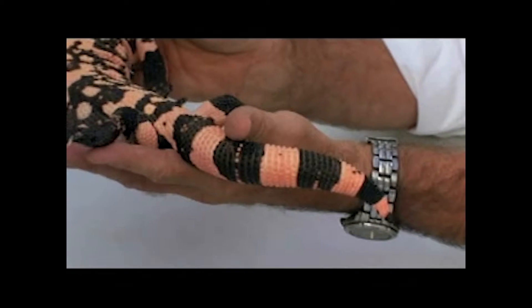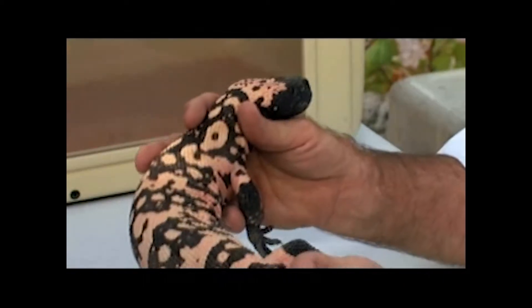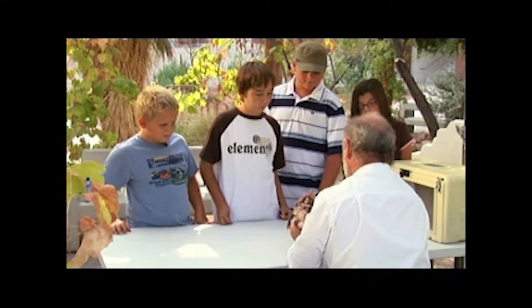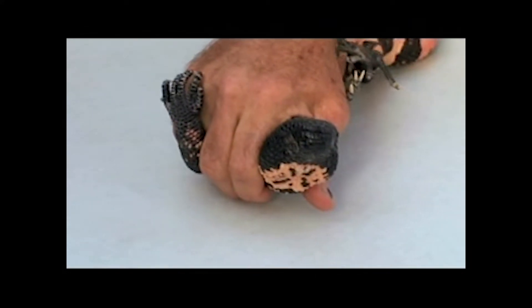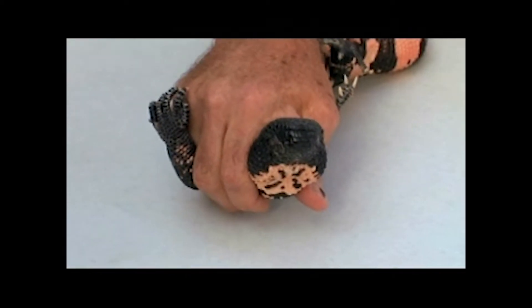The only times we see these out is when they are actively looking for something to eat or during the mating season. Please don't put your hand in front of his mouth because it has a bite that can be quite painful and it is venomous.